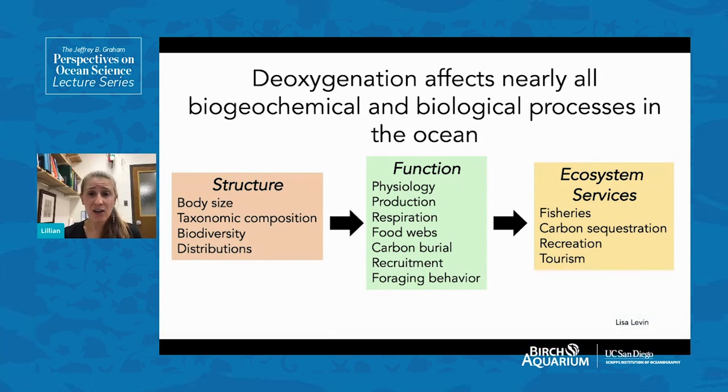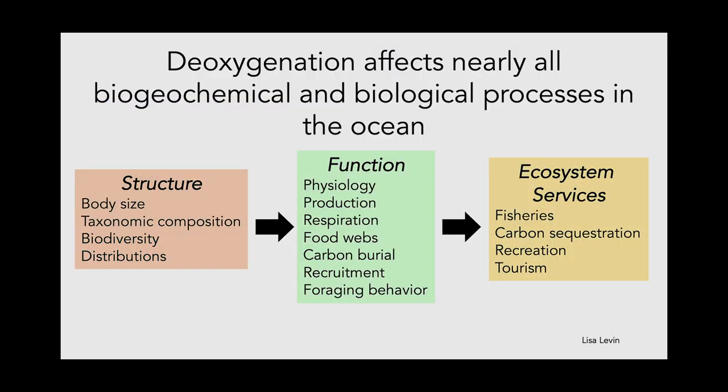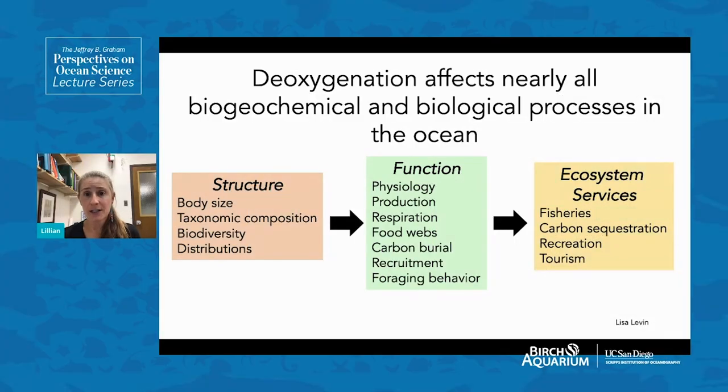On a larger scale that touches us humans, we see changes in ecosystem services as a result of deoxygenation — changes in availability and abundance of fish for fisheries that we rely on for protein, and also changes to recreation and tourism in marine areas around the world, for example with red tide events.